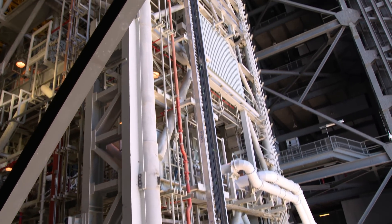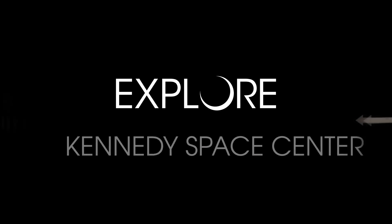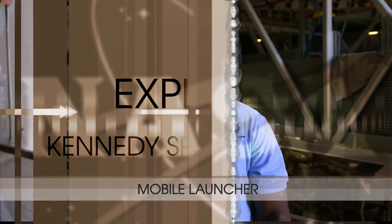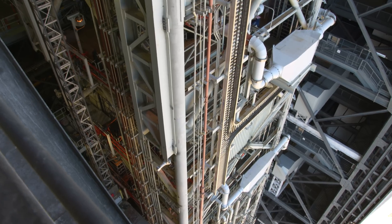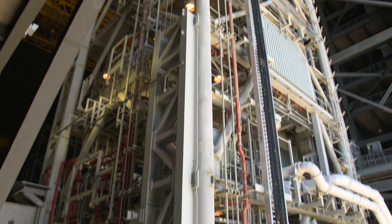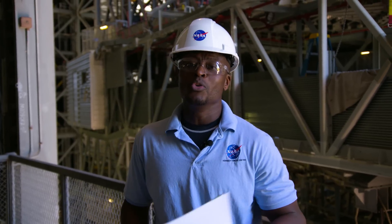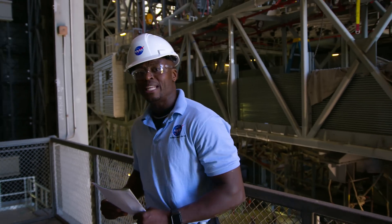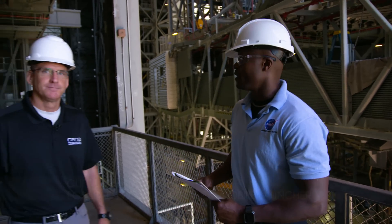Wow! It is so tall! What do you get when you engineer over 10 million pounds of steel, 350 feet high? A very unique, capable, and monstrous mobile launcher. We're here at the Kennedy Space Center, ready to make a move on the mobile launcher. And to tell us a little bit more about the mobile launcher today is our Senior Project Manager, Cliff Lanham.